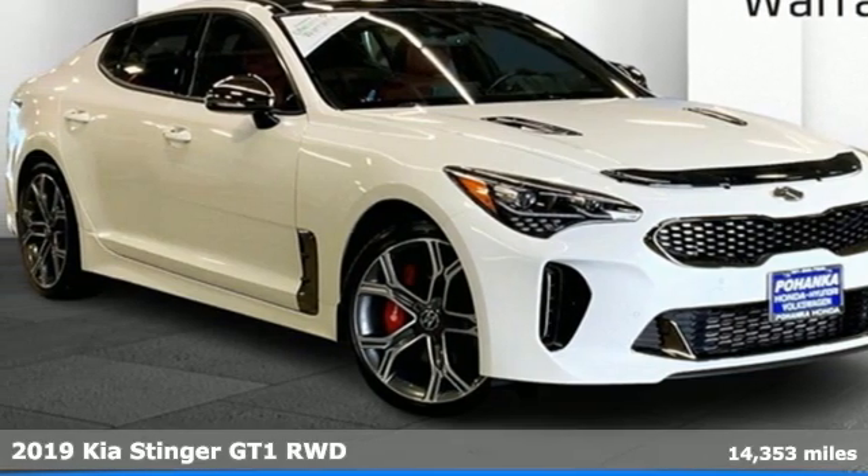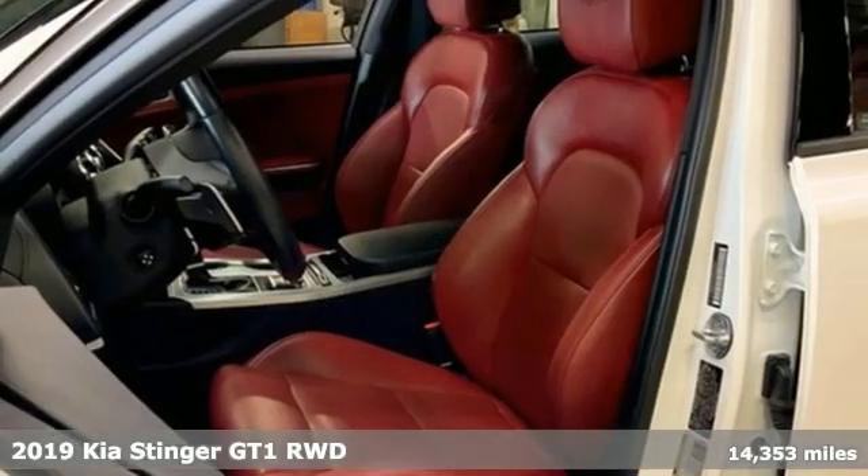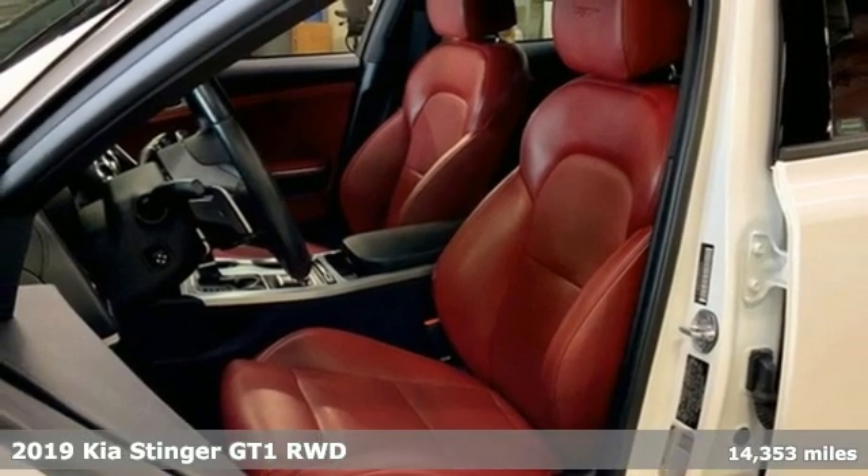Here's a 2019 Kia Stinger. Kia, dependable today and way, way down the road.